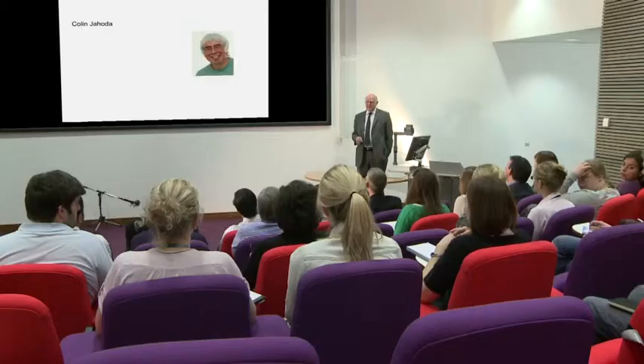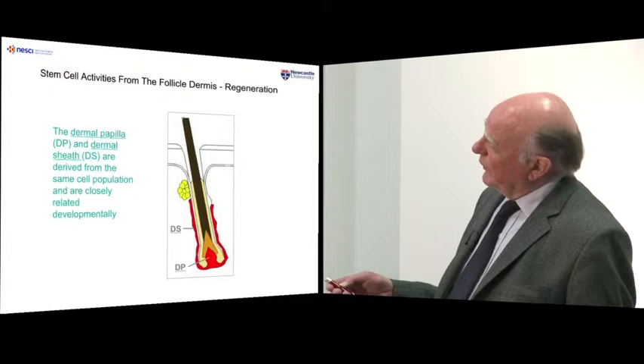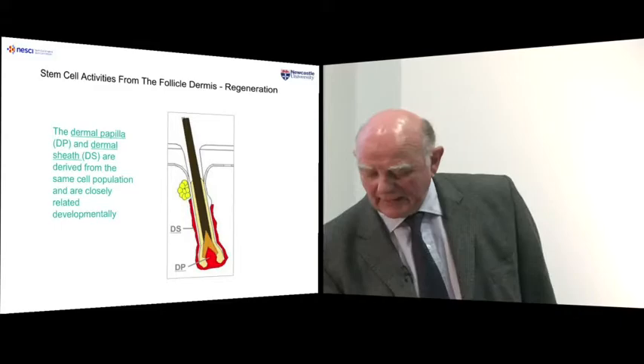I'm going to start by introducing Colin Yehoda. Colin Yehoda is a co-director of Nesky and works in Durham. I'm really going to be talking about Colin's work. Colin works on stem cells that are found in hair follicles. This is the hair follicle — the base, the hair shaft, and the so-called bulge. You can find stem cells in hair follicles, and I'm going to show you some of the properties that Colin's been able to demonstrate.